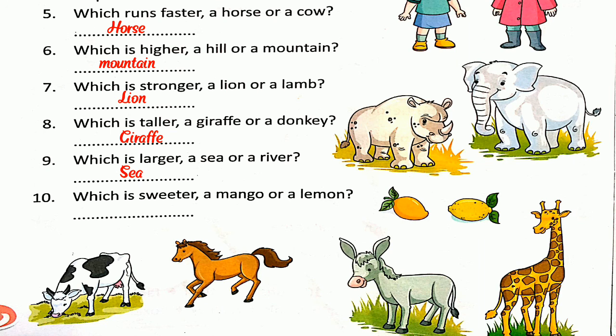Number ten, the last question: which is sweeter, a mango or a lemon? The answer is mango — a mango is sweeter than a lemon.